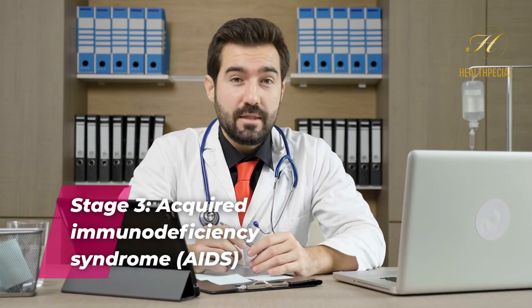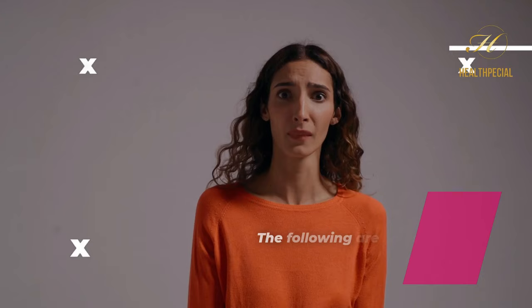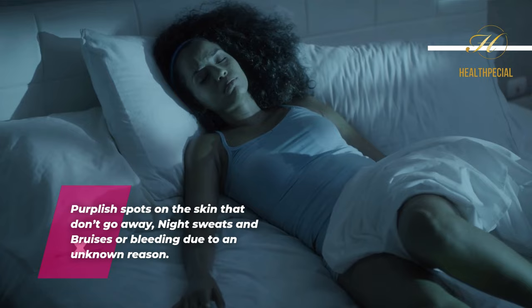Stage 3: acquired immunodeficiency syndrome, AIDS. HIV can progress to AIDS if untreated. Multiple opportunistic infections can develop when AIDS weakens the immune system. Signs include: unexplainable weight loss, recurring fever, getting tired easily, prolonged swelling of the lymph glands in the armpits, groin or neck, diarrhea that lasts for more than a week, sores of the mouth, anus or genitals, pneumonia, memory loss and depression, purplish spots on the skin that don't go away, night sweats, and bruises or bleeding due to unknown cause.